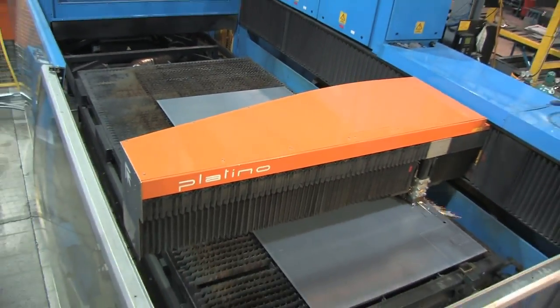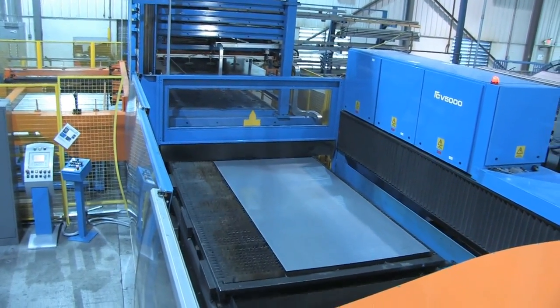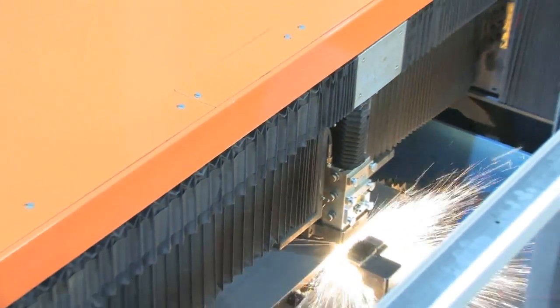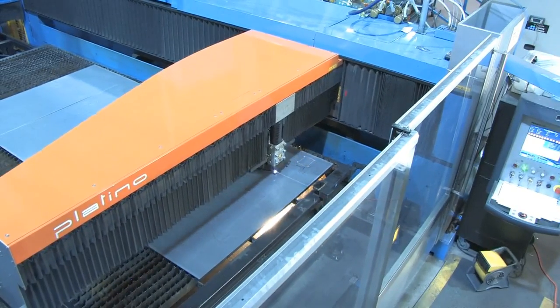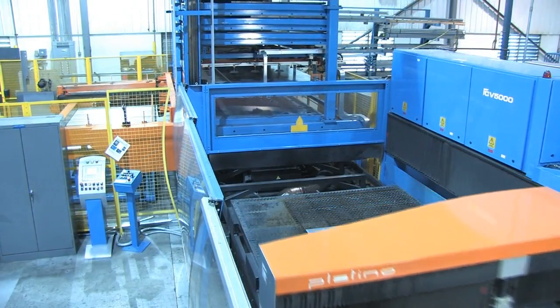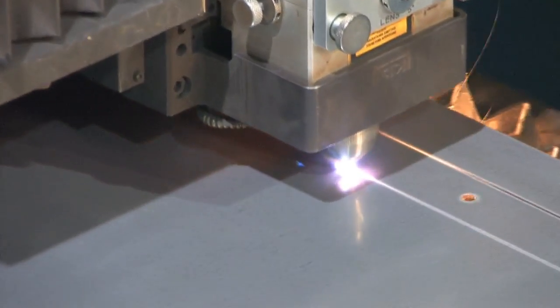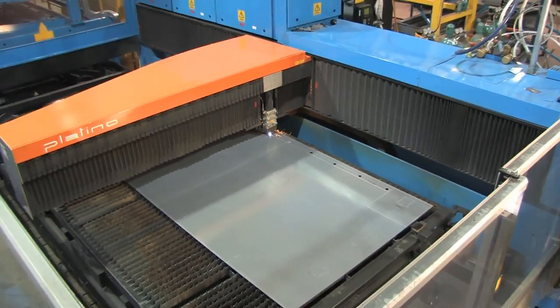Because of our great working relationship with Prima and the support we'd received on our other equipment, we looked towards Prima again for solutions to our laser capacity problem. We'd heard good reports on the Platino's speed and low maintenance costs, but one of our really big considerations was the smaller footprint. Compared to other lasers in the market, the Prima Power Laser and Material Tower was a much better fit in our facility. It fit our plan so well, we ended up purchasing two Platino lasers that took our laser capacity to a whole new level.